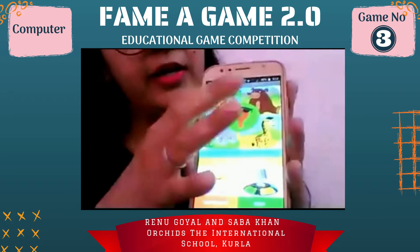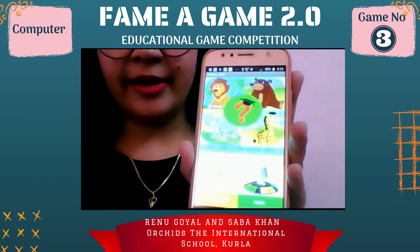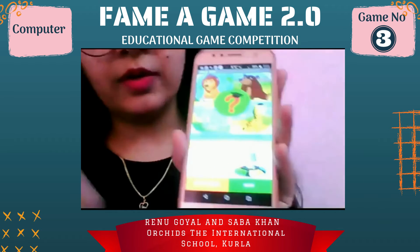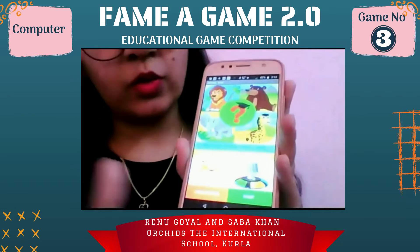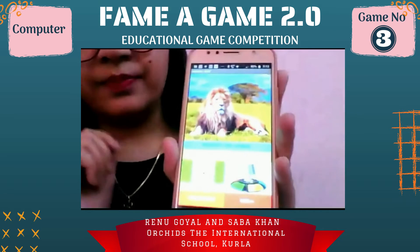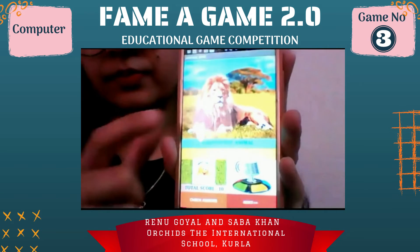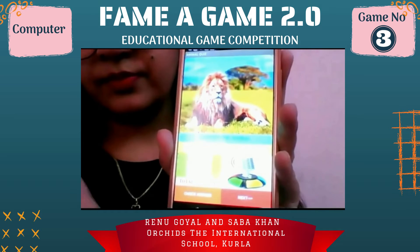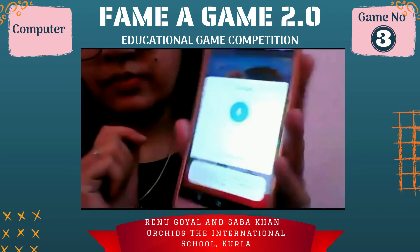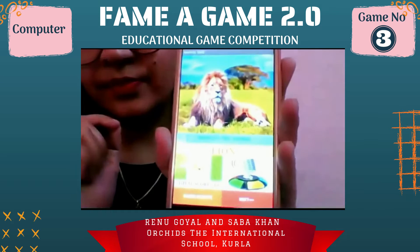It is a voice guided system and some sounds are added at the start. The interface is color coded — green for start and orange for checking your answers. The instructions say: tap on the picture to listen to the animal sound, and tap on the mic to speak your answer. Lion — tap on the orange button to check your answer.